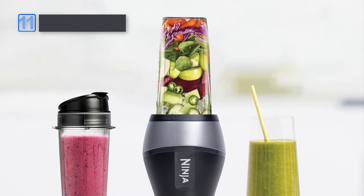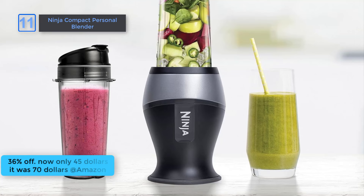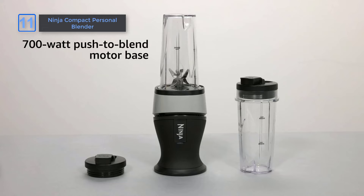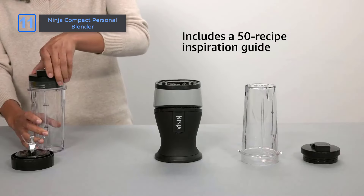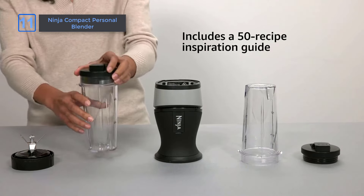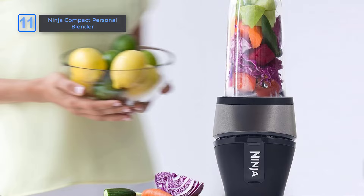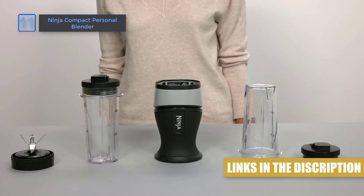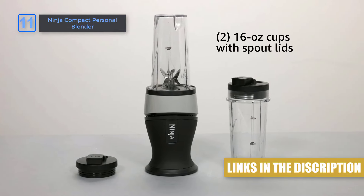It's a limited-time deal. Next, Ninja Compact Personal Blender. At an amazing 36% off on Amazon, now only $45, it was $70. The NinjaFit combines multiple kitchen appliances in one easy-to-use, powerful, and compact kitchen tool with a powerful 700-watt push-to-blend motor. With Ninja Pulse technology, it quickly creates smoothies, nutrient juices, and so much more in two 16 oz Nutri Ninja single-serve cups.